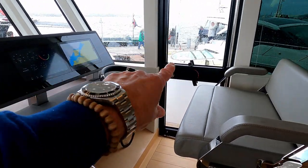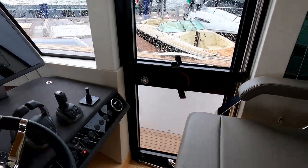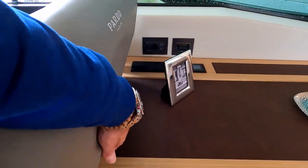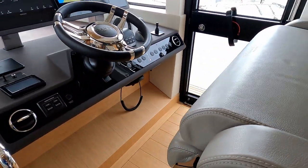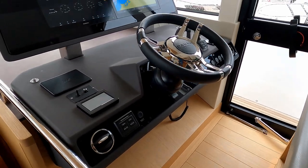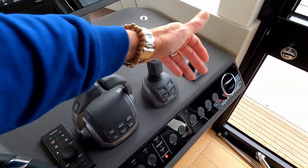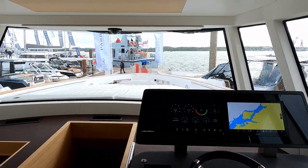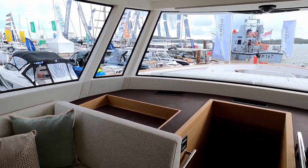A bit further forward takes us to the helm station, where you can see access to that side door so you can exit straight out onto the side deck with a midships cleat there. Really stylish helm seat — the bolster flops forward so you can fold it down for standing — and you can adjust the steering wheel up or down depending on whether you're standing or seated. Pretty much a repeat of upstairs: slightly bigger screens, throttle controllers, joystick, bow thruster. Really clean dash layout. Look at that view forward — a massive single piece windscreen with inset quarter lights, really light and airy in here.